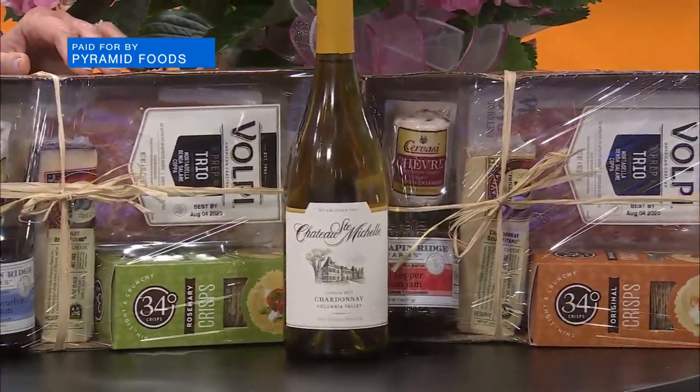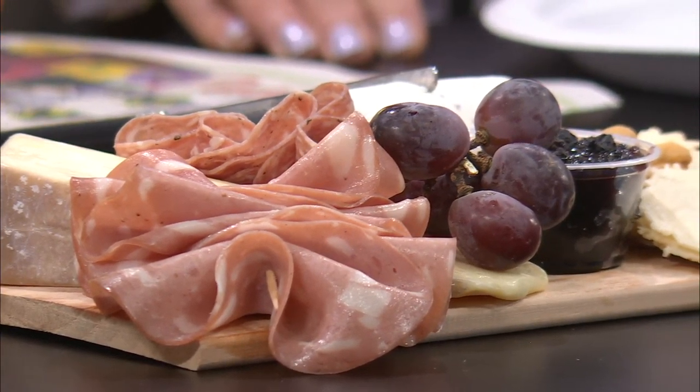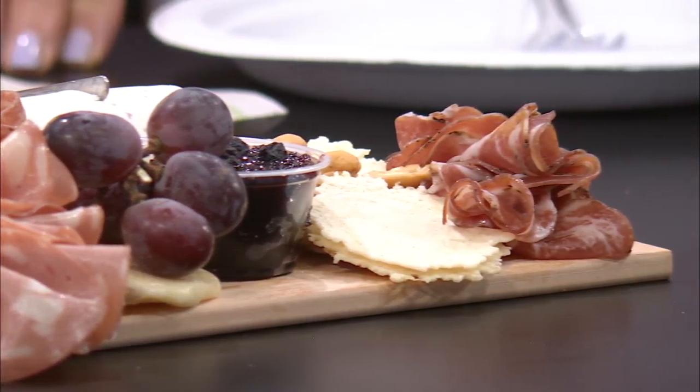This is available Saturday and Sunday — you can come pick these up. These charcuterie board kits include everything you need to make one. In fact, you can learn about new cheeses and meats to broaden your palate. That's what charcuterie boards are great for — trying new things and new combinations of flavors. They actually worked with certified cheese specialists to pair it with the red wines and the white wines.